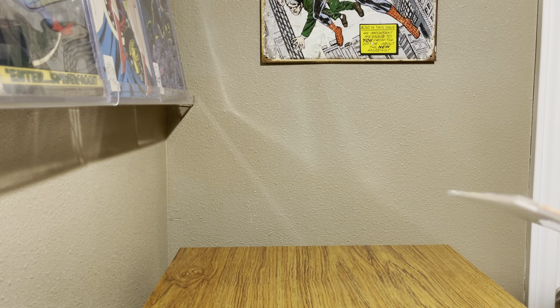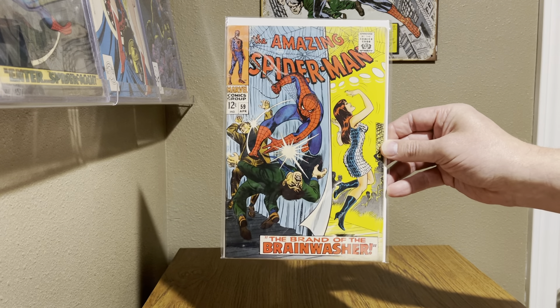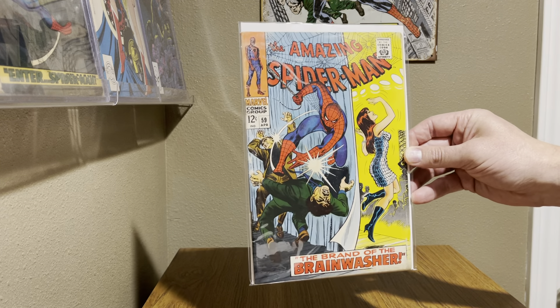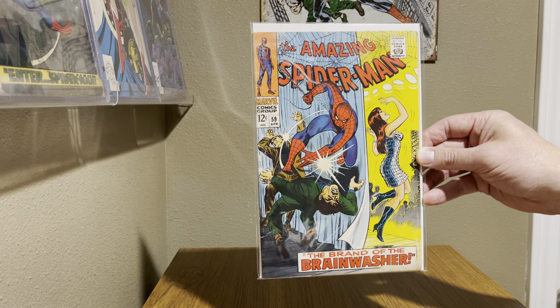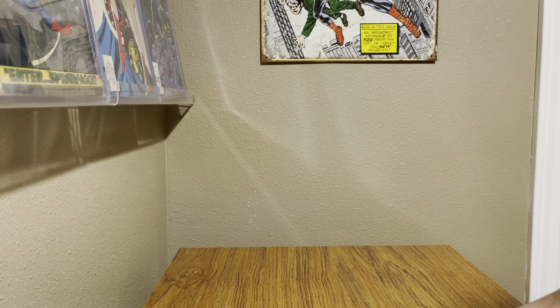Next one: great first cover for Mary Jane — Amazing Spider-Man 59. Really solid book, just a little bit of discoloration at the top there, but this book was in way better shape when it came in than I thought. Very happy with that one, so it made the top 12 of issues 1 through 200 with Mary Jane's first cover appearance.